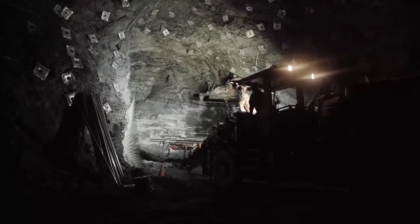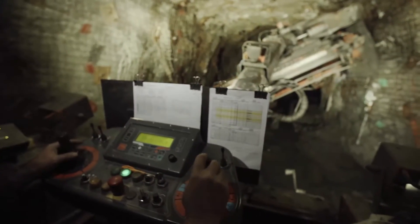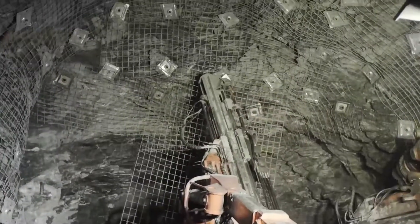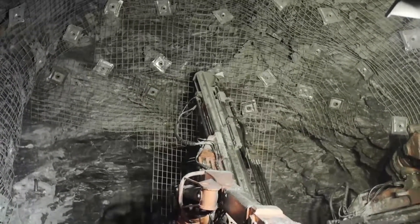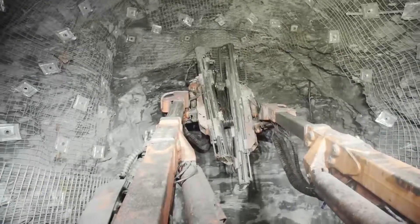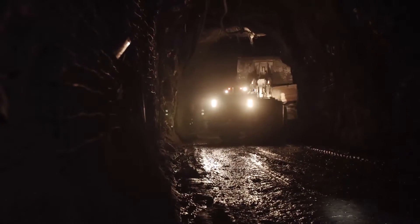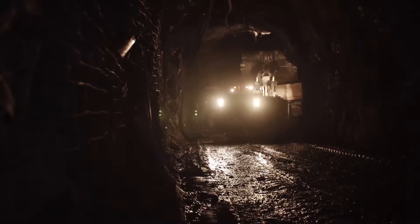A machine called a jumbo is used to safely advance tunnels, stabilize rock and drill holes to create caverns called stopes in areas of high gold-grade ore. After breaking up the rock, the gold-bearing ore is removed for processing.